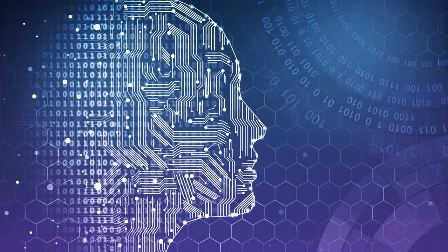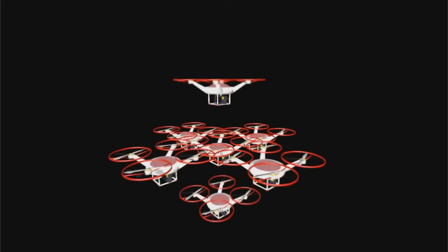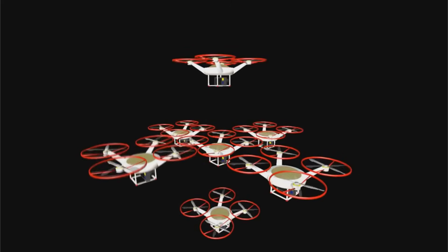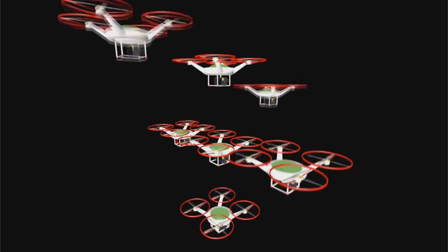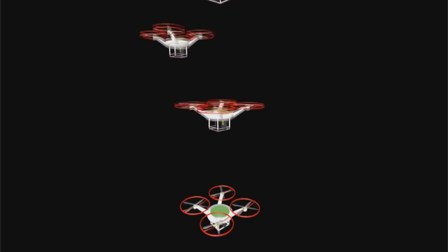In essence, the system continuously learns from its previous flights. This cutting-edge system can calculate an incredible number of possible scenarios in a fraction of a second and analyze dynamic conditions to pick the best response to achieve a successful drone mission.